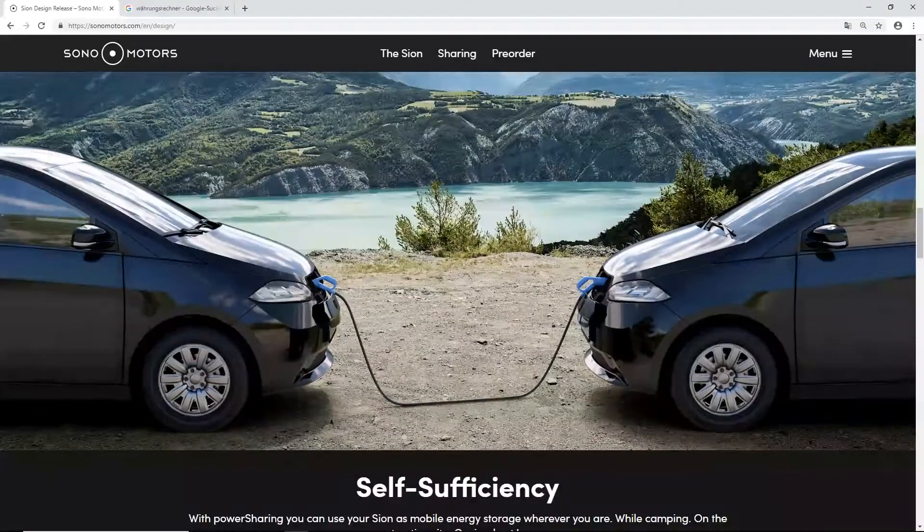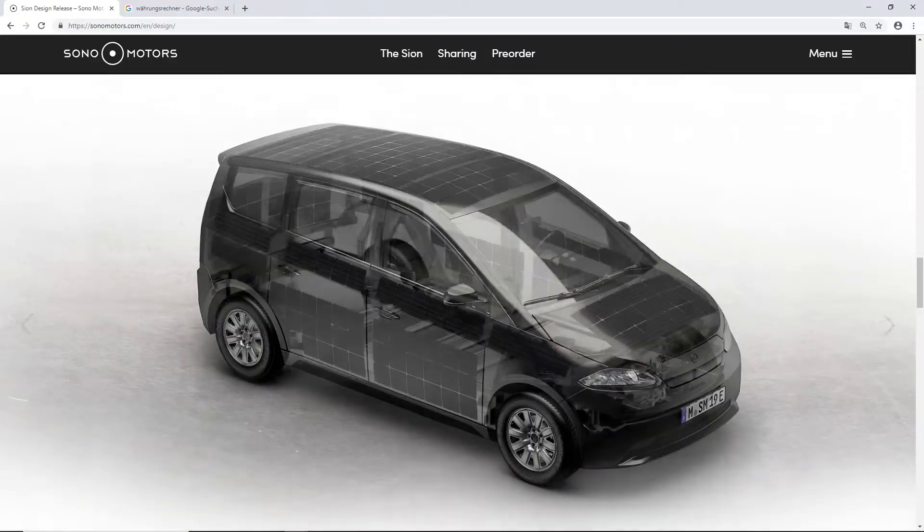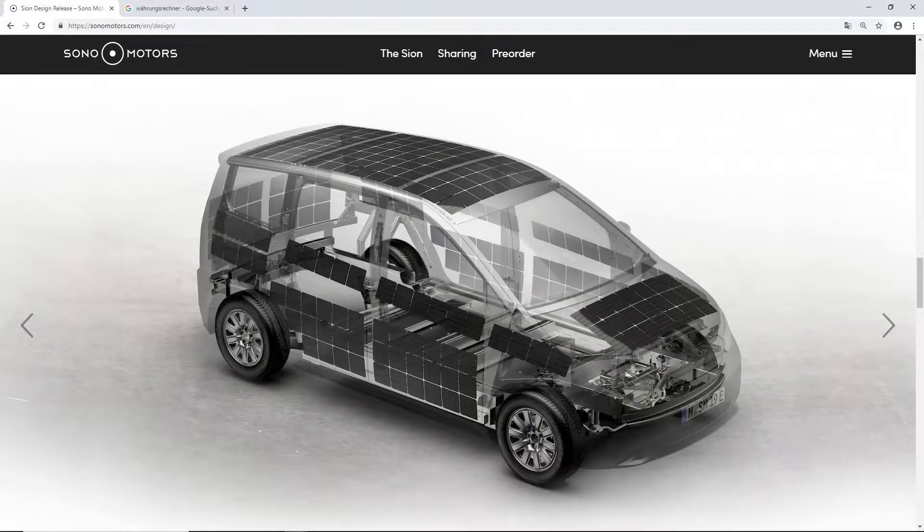They claim self-sufficiency. With power sharing, you can use your Sion as a mobile energy storage unit wherever you are — while camping, on a construction site, or simply at home. Here you have a better view of the solar cells on the car.